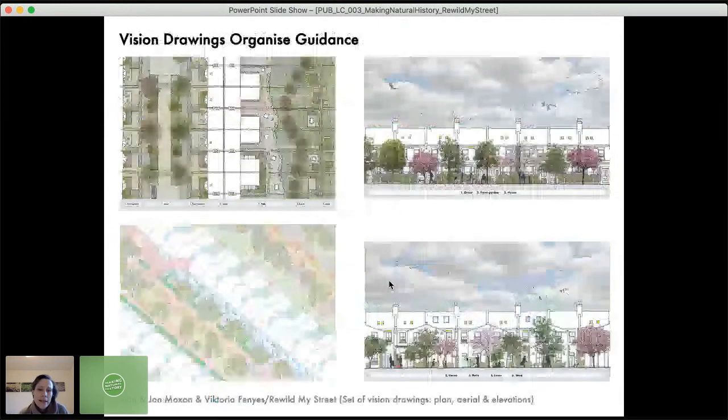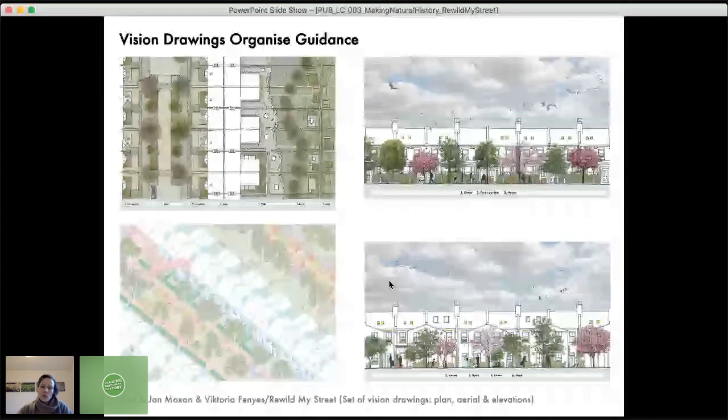My background is as an architect and designer, so the website is arranged around what we call vision drawings, which we use to organise all the guidance. The idea is that they could help inspire people to understand how their street could be transformed and how it could look if they and their neighbours make small changes that add up across the whole street.